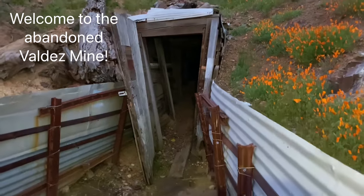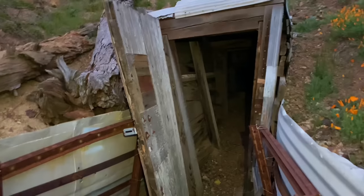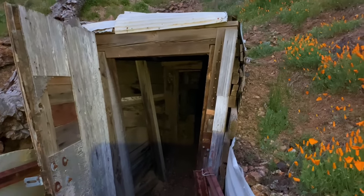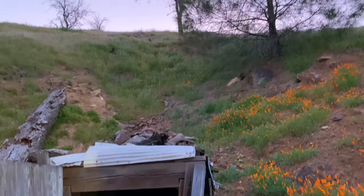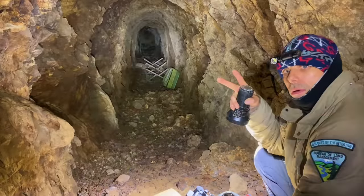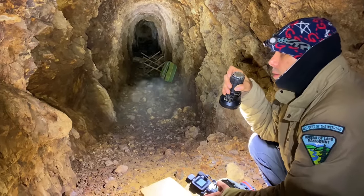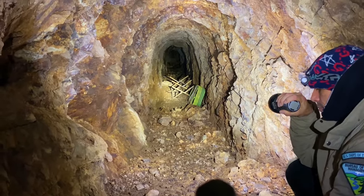We're going to check out this abandoned mine. Look at this portico sticking out — it has a door on it, there's the door on the left. So we're going to head on in here and see where this goes. It goes right into the hillside. We're just inside the portal and there's some lawn furniture down there, probably from the miners, but a lot of air flow through here so we're going to head down there and check it out.